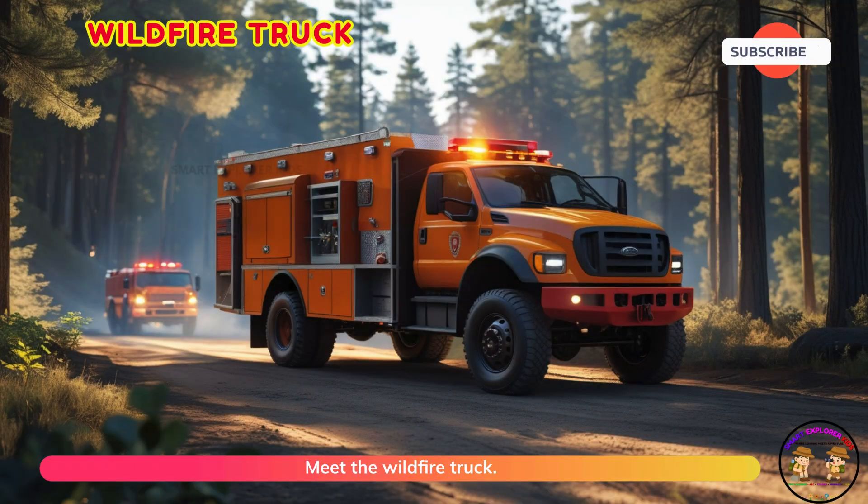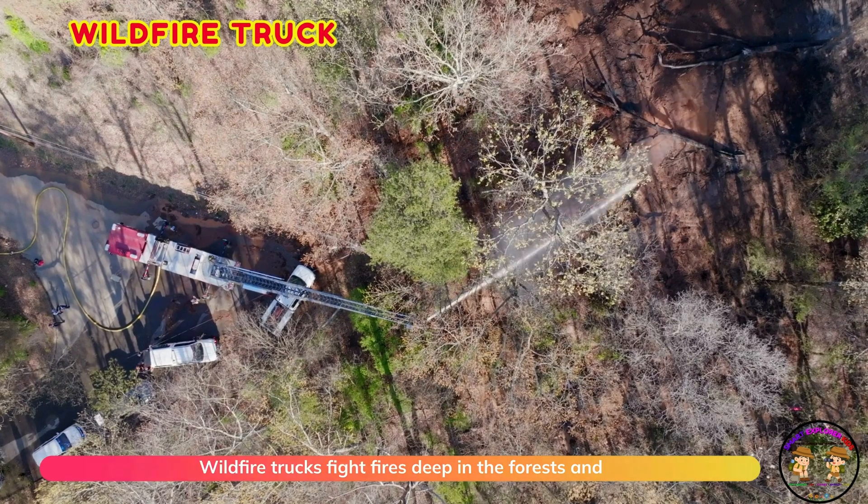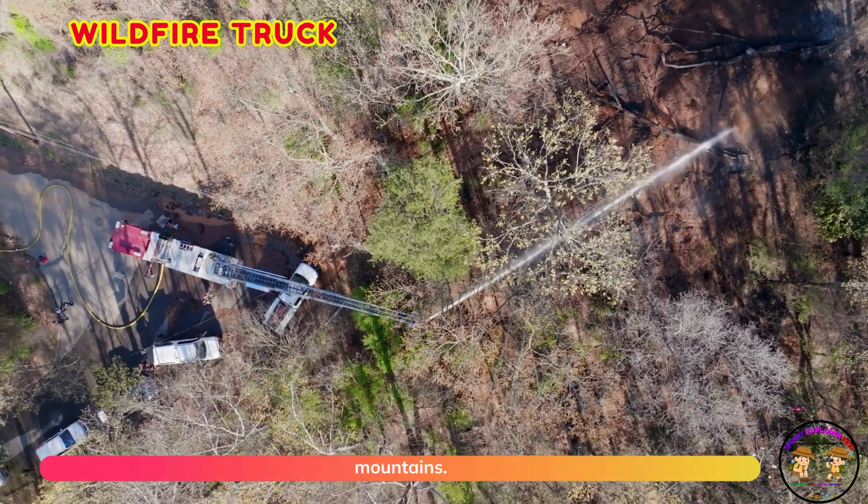Meet the wildfire truck. Wildfire trucks fight fires deep in the forests and mountains.